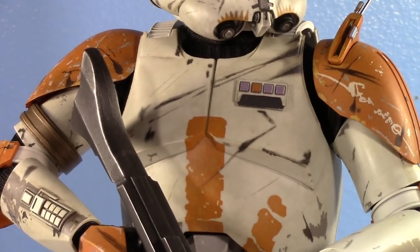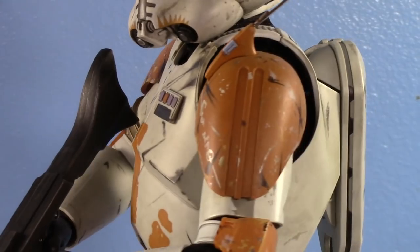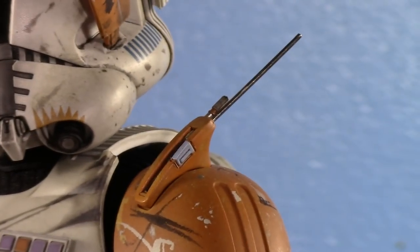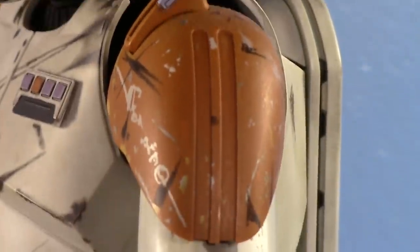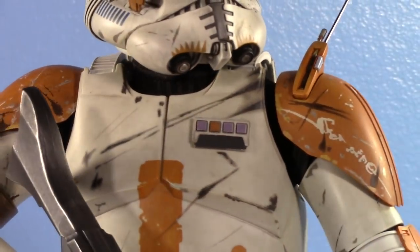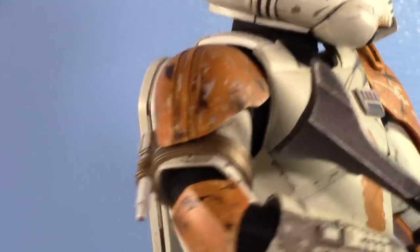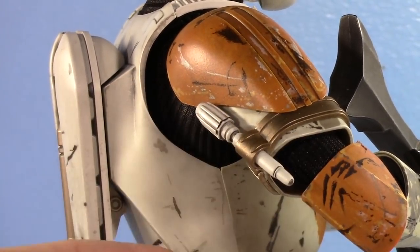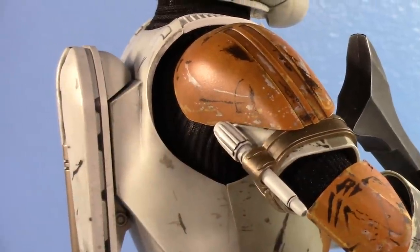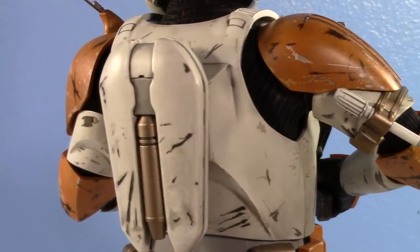Going down, you can see his chest — all the scoring, all the marks. He's got his Clone Marshal Commander badge. Look at the shoulder pad — that's a separate piece, by the way. The antenna stem is actually metal. The shoulder pads are strapped onto the shoulders. This piece on his arm is also a separate piece you can take out — not sure exactly what it is, if anyone knows please let me know.